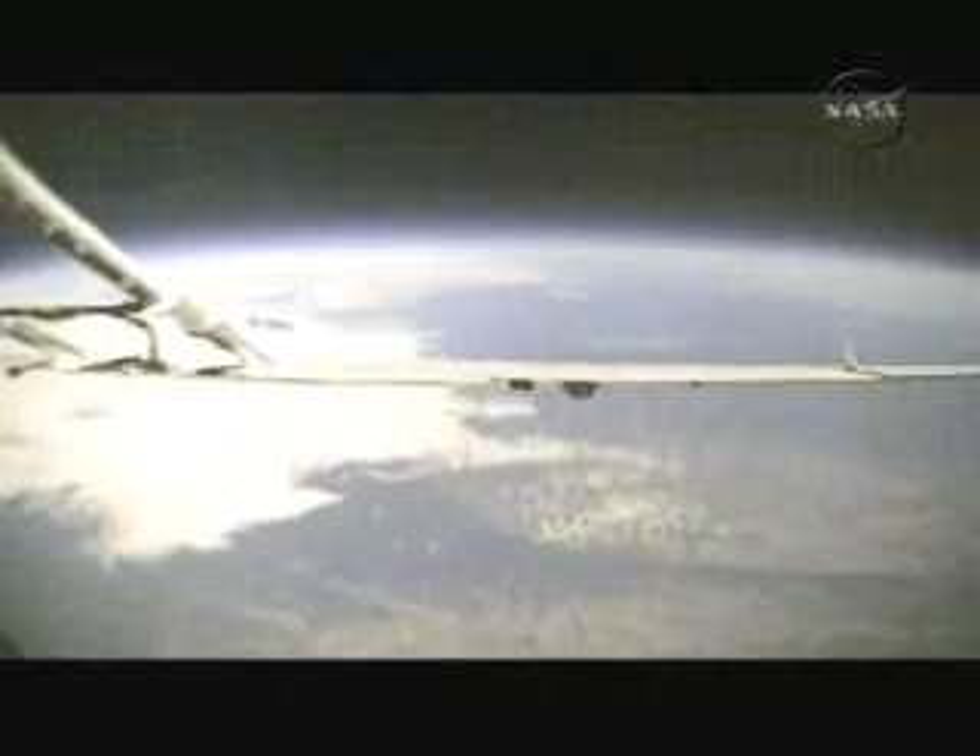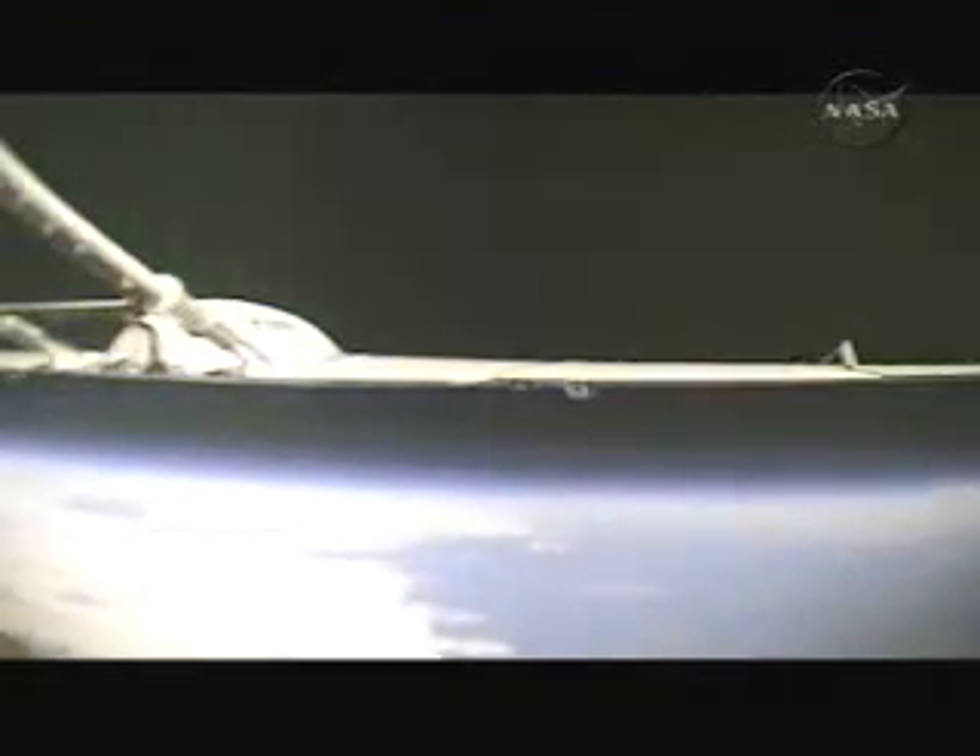At that altitude, the sky is black, and you actually see the curvature of the Earth. These images were captured by one of the plane's on-board cameras.